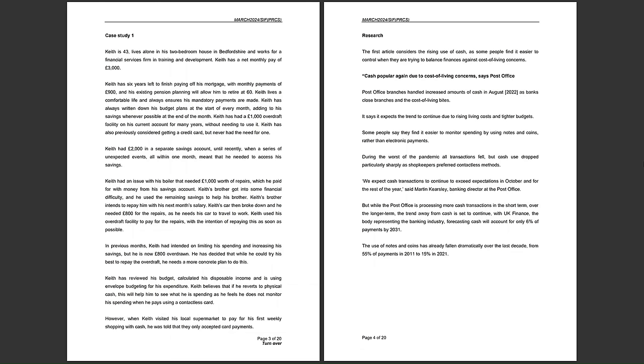Keith has reviewed his budget, calculated his disposable income, and is using envelope budgeting for his expenditure. He believes reverting to physical cash will help him monitor spending, as he feels he does not monitor his spending when paying with a contactless card. However, when Keith visited his local supermarket to pay for his first weekly shopping with cash, he was told they only accept card payments — which could limit his ability to use envelope budgeting.